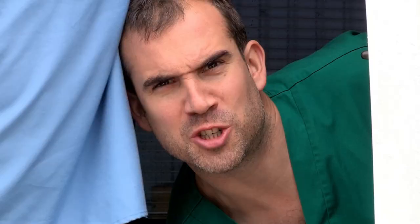We'll see you next time for more Operation Ouch. Let's head back to Accident and Emergency for another curious case.